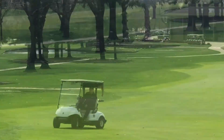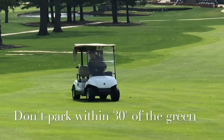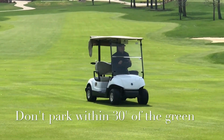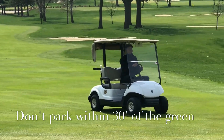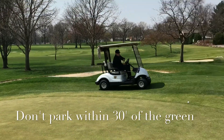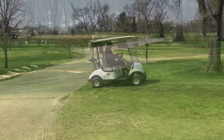And then we have Mr. Wrong, Bad Brian, taking his cart to the wrong side and parking too close to the green. This will cause turf damage over time and poor lies for the golfers. Please help our professional grounds team and follow the black and red posts.